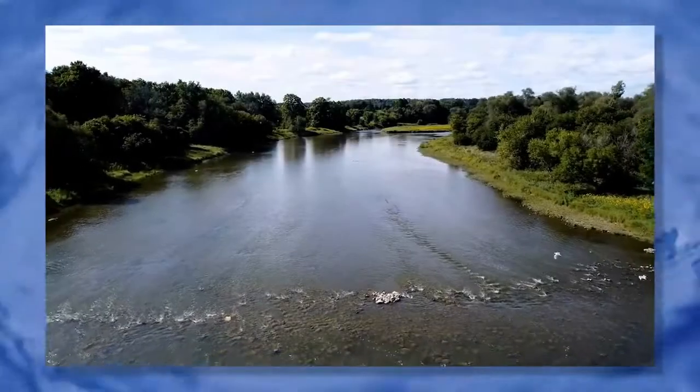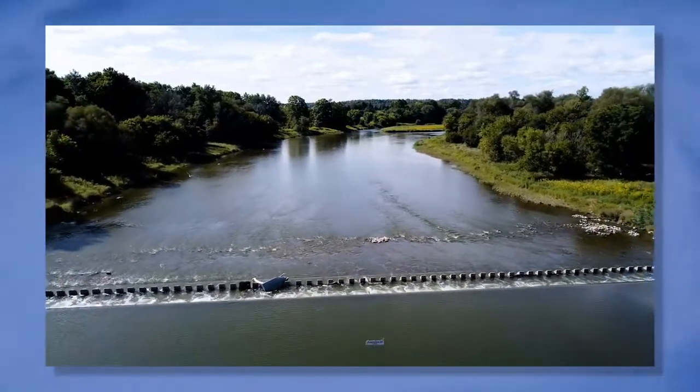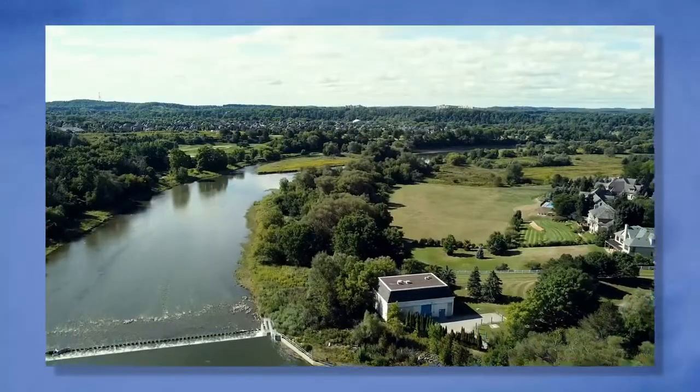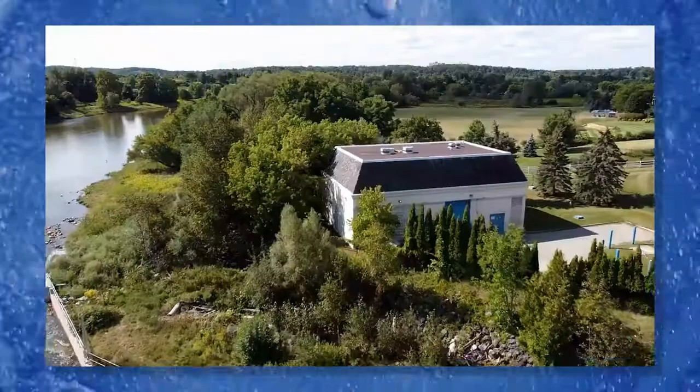The journey begins at the Grand River in the Hidden Valley area near the Highway 8 bridge between Kitchener and Cambridge. A weir redirects the water into a low lift. Inside this building are screens that keep out large debris and branches.